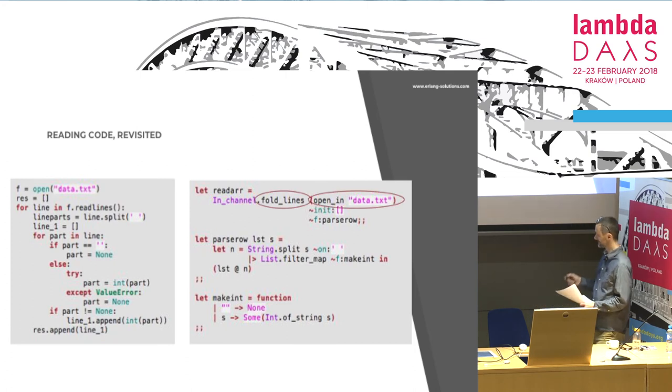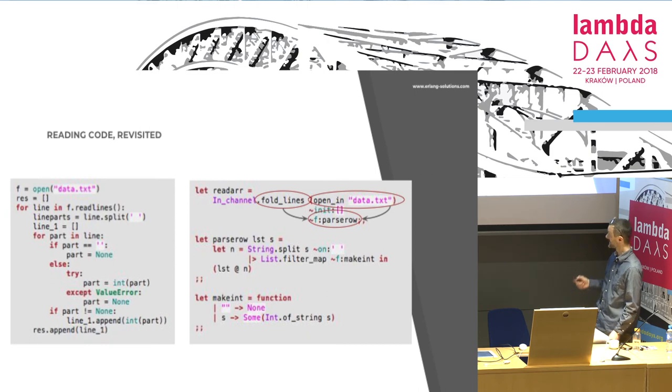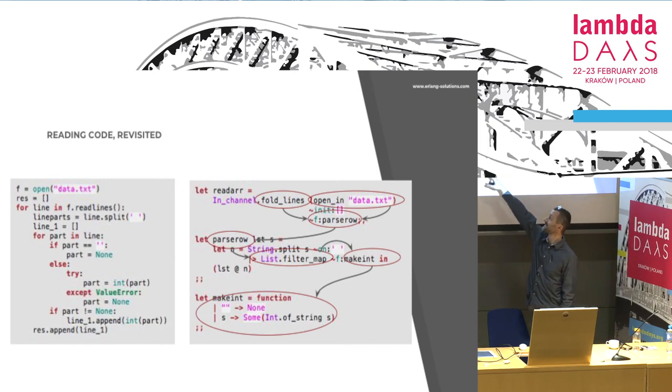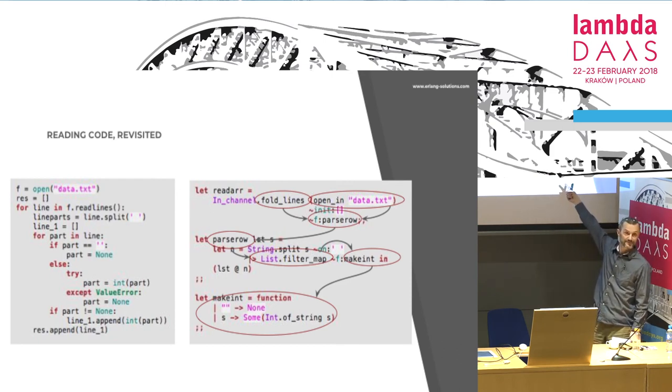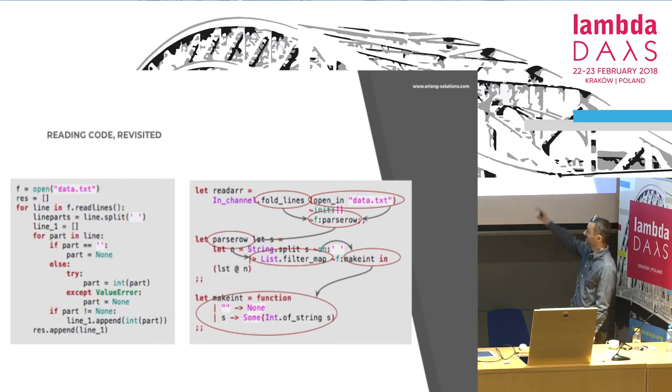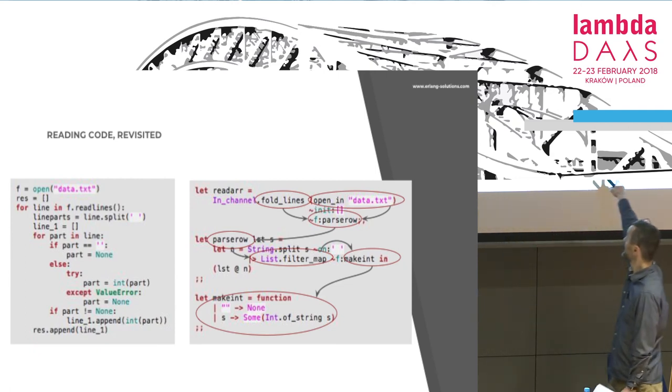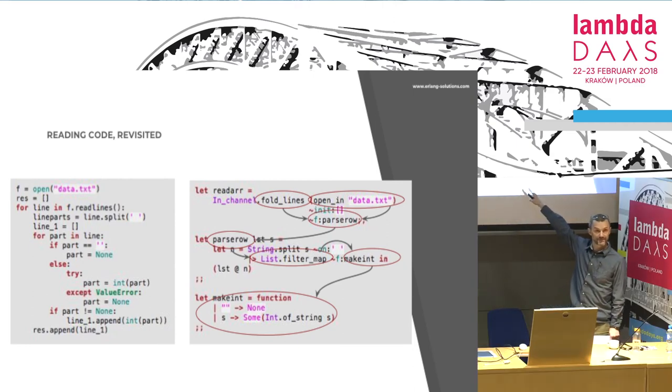Now look at this — what does this code do? It opens a file, parses lines by executing parse_row. Parsing a row means filtering a string and mapping something on it — turning it into integers. How do we make an integer? If it's empty, then it's none; if it's something, then it's something. What is it? It's a concept network. The point is that in the imperative version, you have to stitch those elements together to build a concept network — but here, it's ready, already laid out for you in the code.